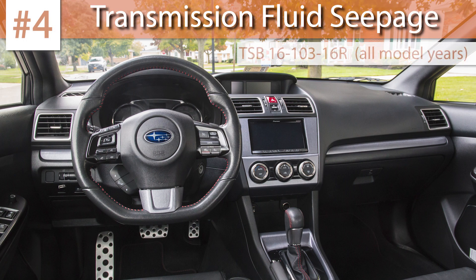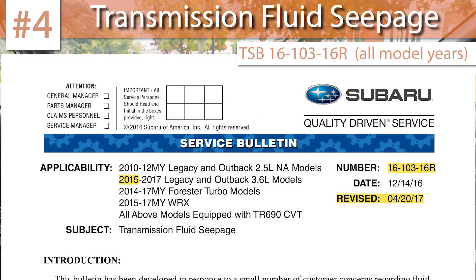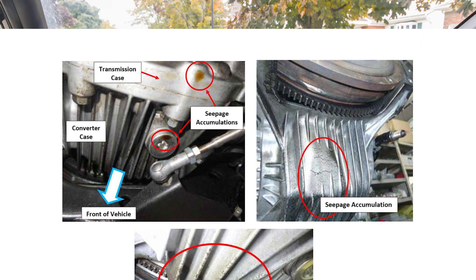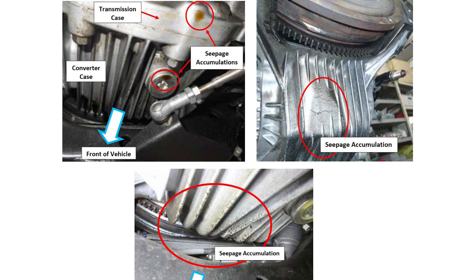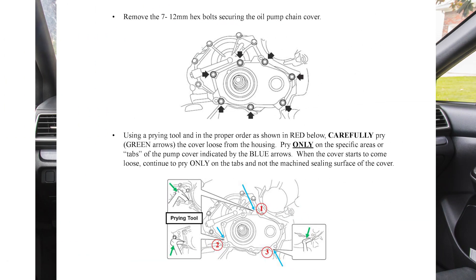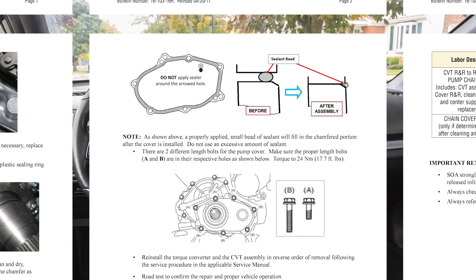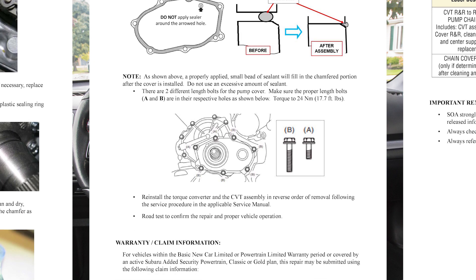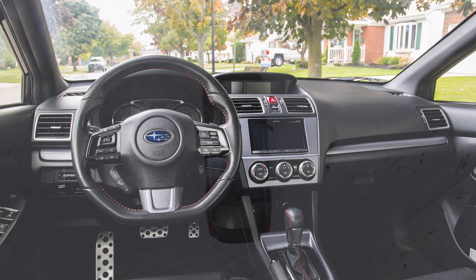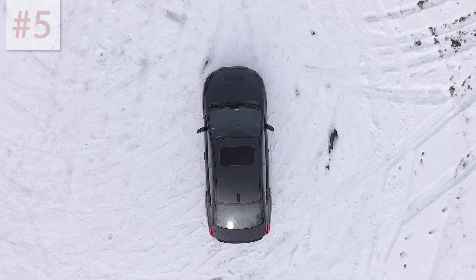Number four is the TSB addressing transmission fluid seepage. This is good to know because it shows you what to look for if you ever find yourself under the car doing an oil change or installing a mod. If you see any seepage accumulation, as shown here, you should immediately take your car to the dealer for an inspection. More than likely they'll end up removing the CVT's oil pump cover and resealing it, as outlined in this TSB. In some cases, people have gotten their entire transmission replaced under warranty as a precautionary measure.